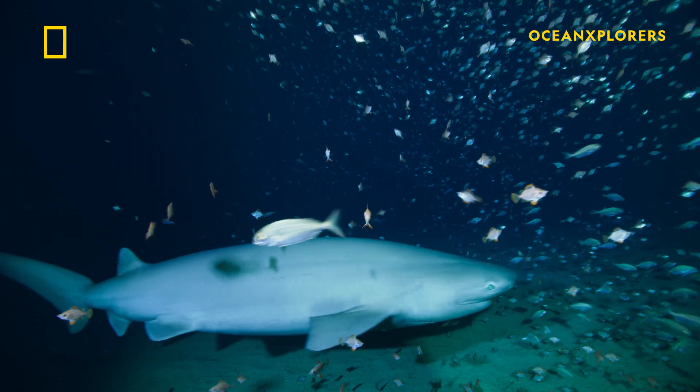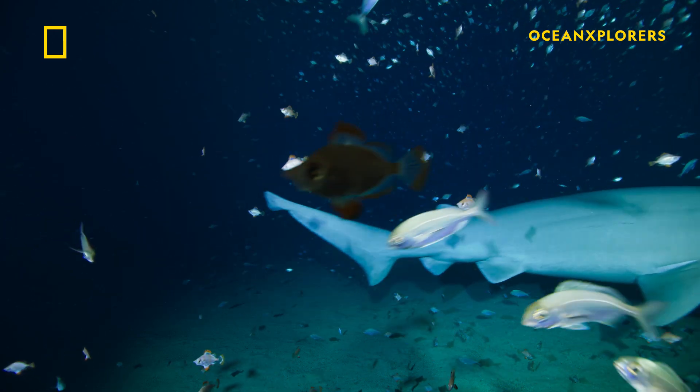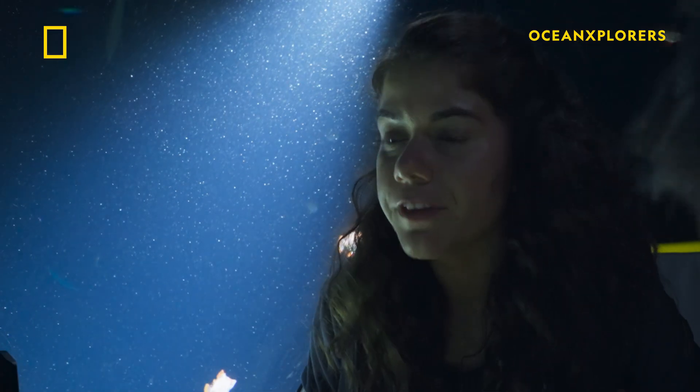Adult, definitely an adult. About 15 feet long. Female. Yeah, female.